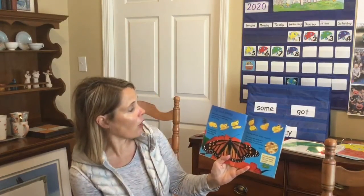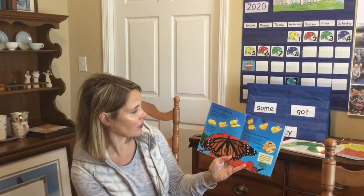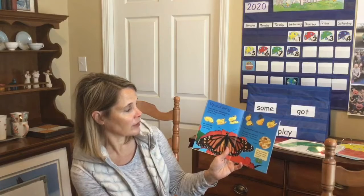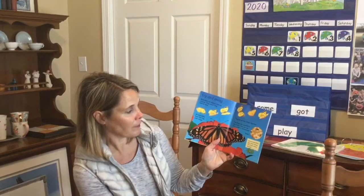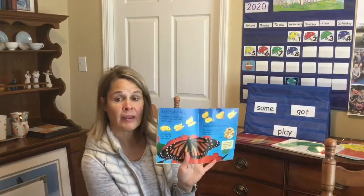Butterflies are always moving around. They never stay still for long. All butterflies have four big, wide wings. They flap all four wings together, and the wings are covered in tiny scales. You can see them under the microscope. Some butterflies flap their wings 70 times every second.